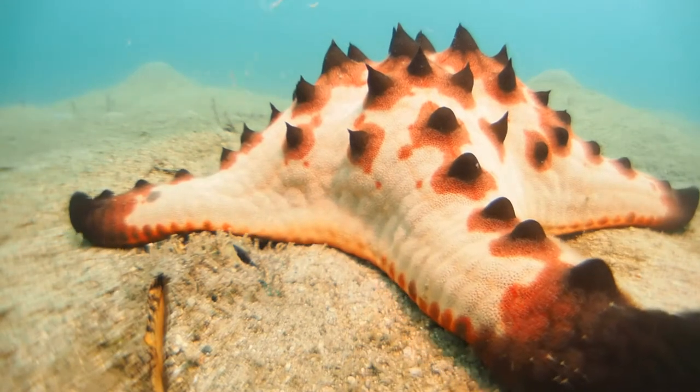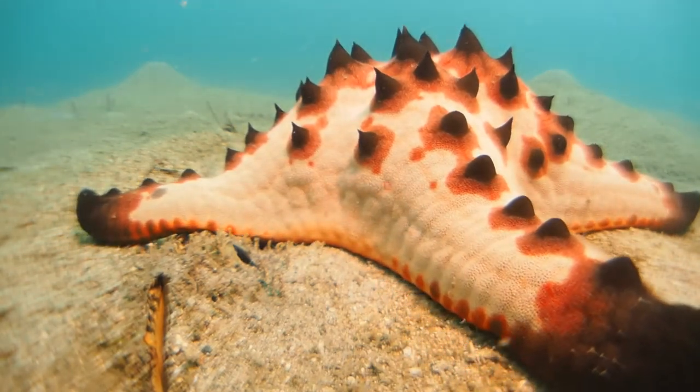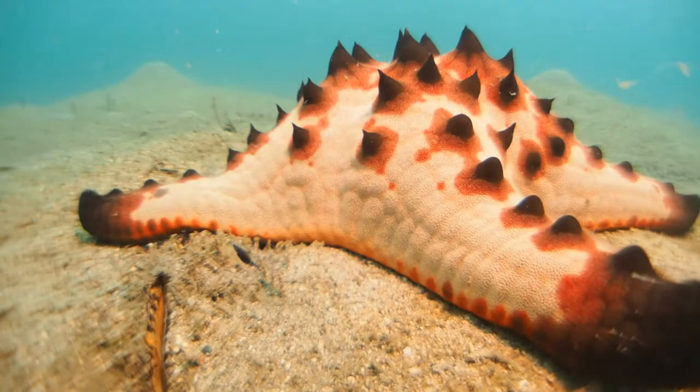Now we're looking at it in time-lapse. Echinoderms are actually really interesting in terms of behavior — they're just much slower than us.